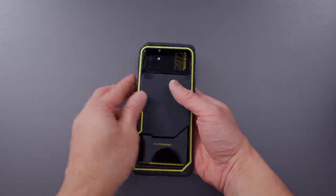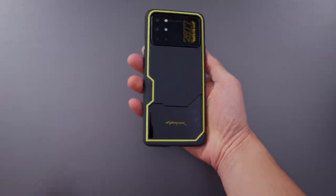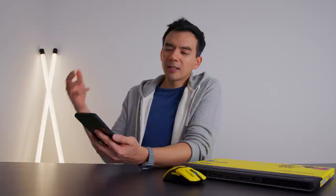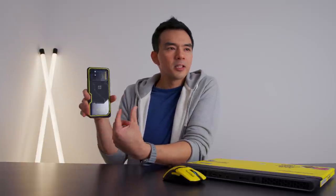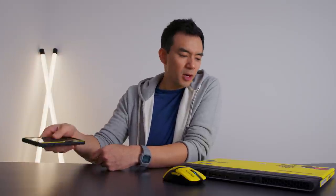The case that comes with it does a pretty good job protecting it while still retaining the whole limited edition vibe of the phone, which I think a lot of companies screw up on — they have these special edition phones and include super ugly cases. This one accentuates the whole cyberpunk-ness of the phone. They did an awesome job.